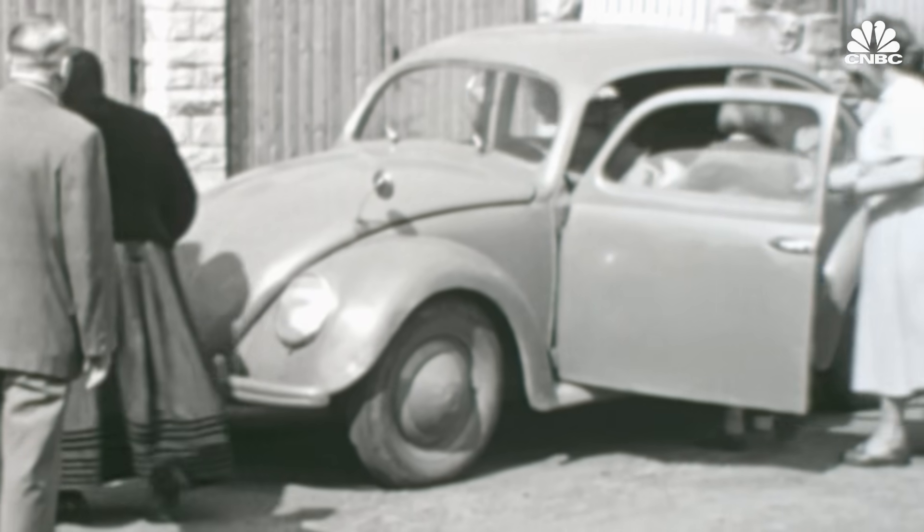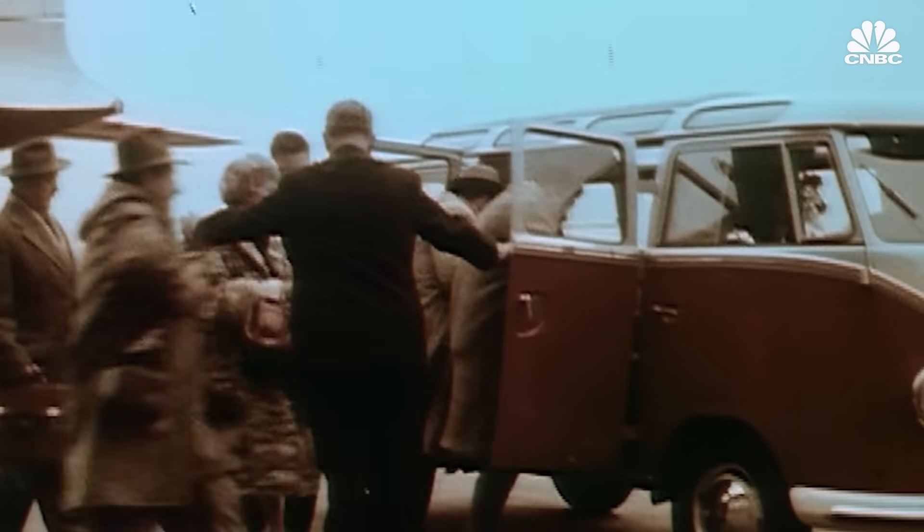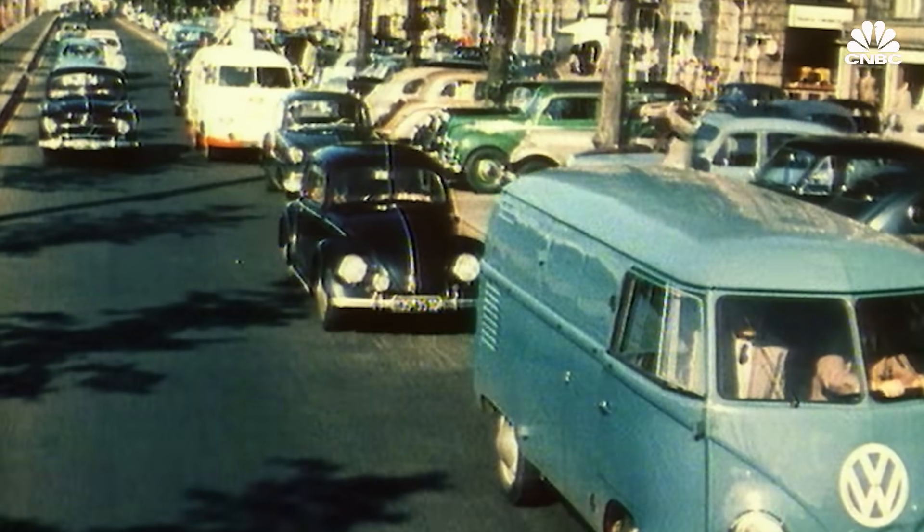The Beetle was a very accessible car to people. When the bus was introduced, it filled a gap that the VW Bug didn't — it was bigger and could carry more stuff, but it had that same character.